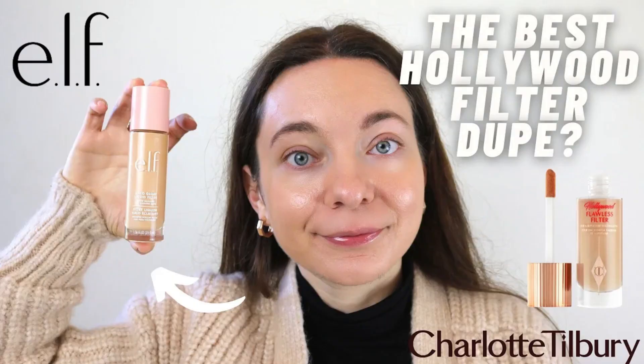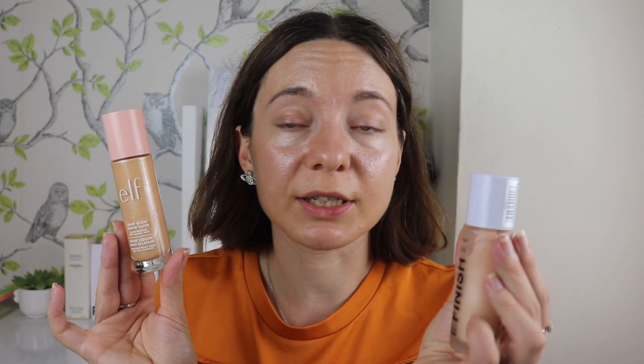My favourite is of course the e.l.f. one — I've been using it since it came out and I've already reviewed it on my channel. The shade range isn't great and the price is alright, but I reach for this one the most often so for me it's the winner. Some people say the formula is a little heavier, but I'd rather this one than Collection because the shade suits me better and the formula feels much nicer on my skin. It's a bit pricier than Collection, but I definitely like it more.